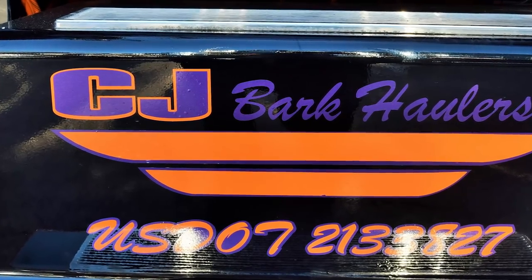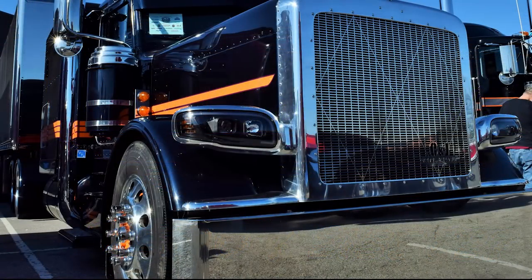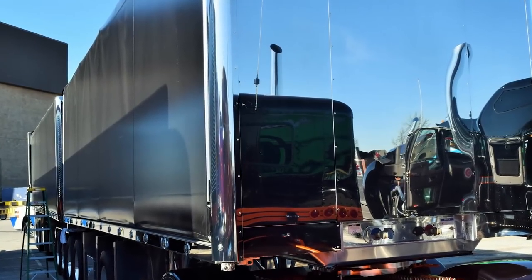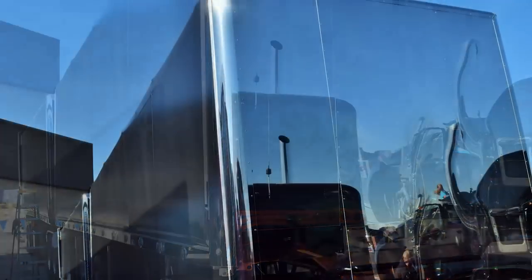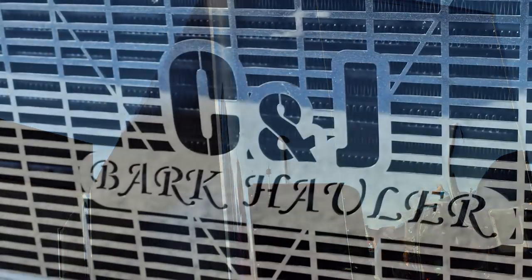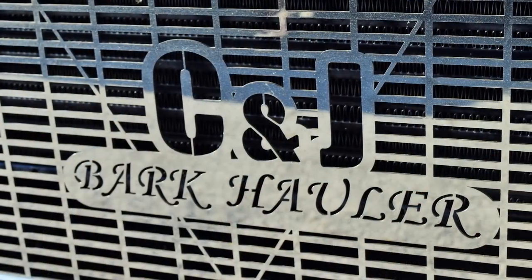Are there any team drivers? No, we don't have any team drivers — all single individual drivers. What's the fleet made up of in terms of the trucks you guys run? We run some Peterbelts, we run quite a lot of Freightliners now because of the Detroit motors, and we also have a couple Kenworths.